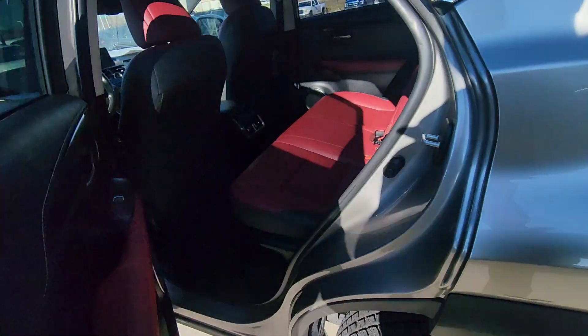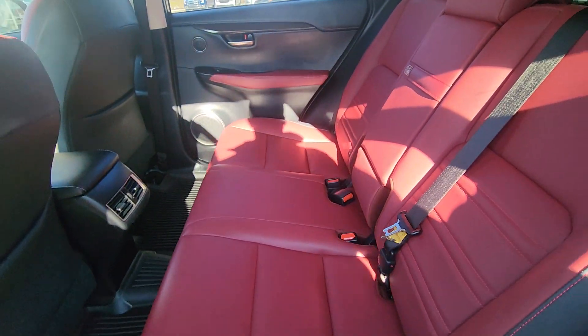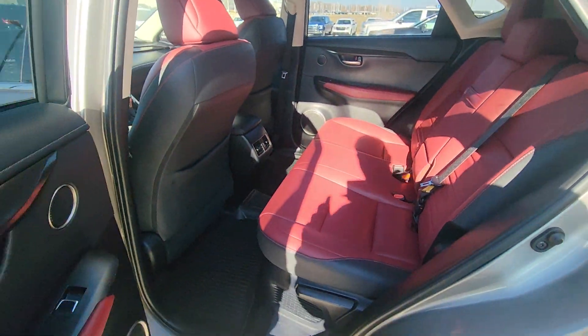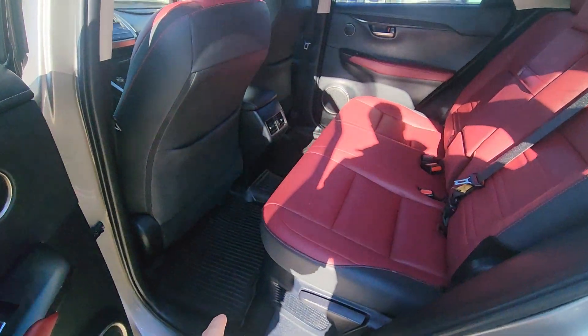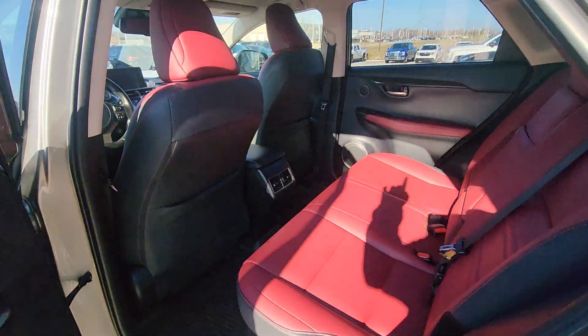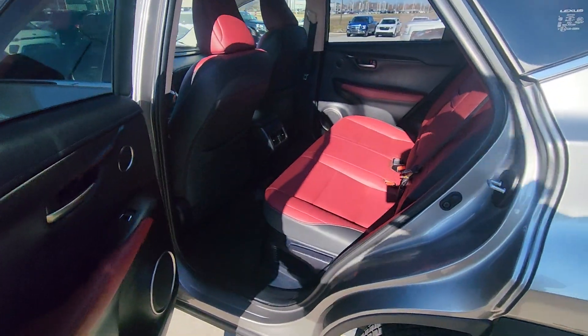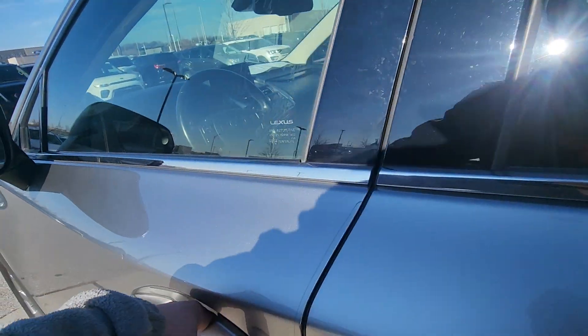Moving on to the interior, let's check out the back seat first. The first thing that jumps out is obviously going to be the red leather seats — I think that is a really slick look, especially with the black accents. You got the all-weather mats below, climate control in the back, and storage pockets on both the passenger and driver's seat. Super slick and very clean.